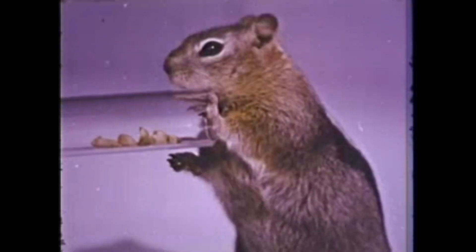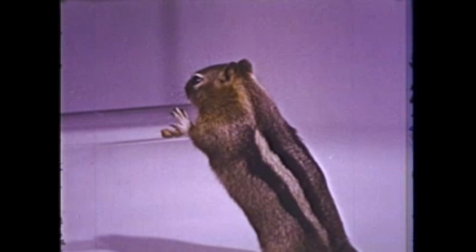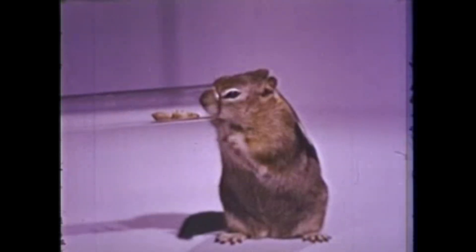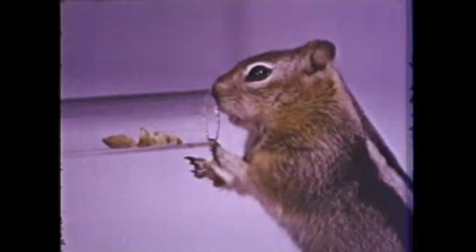But now his tongue isn't long enough to reach those that are left. So he sniffs and licks and scratches. He tries to push his face into the tube, but still he can't get the peanuts that he can see.